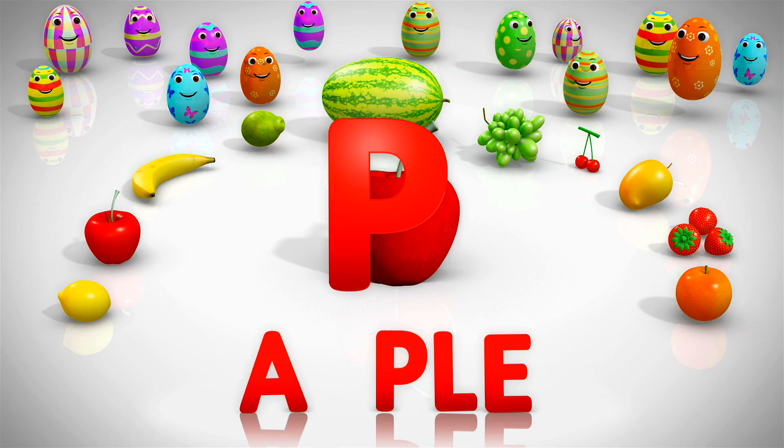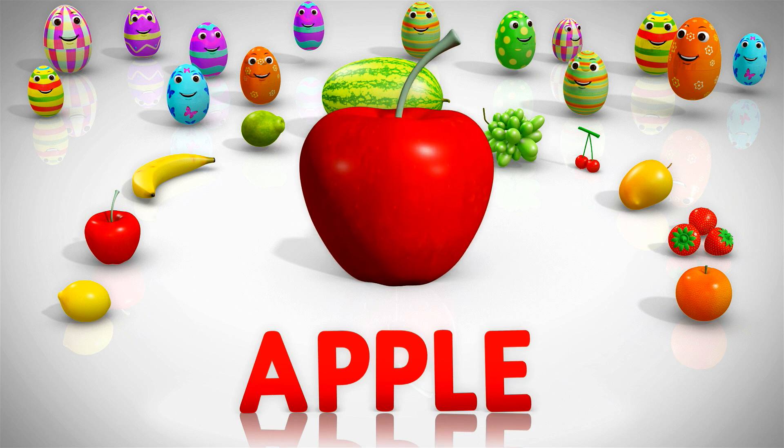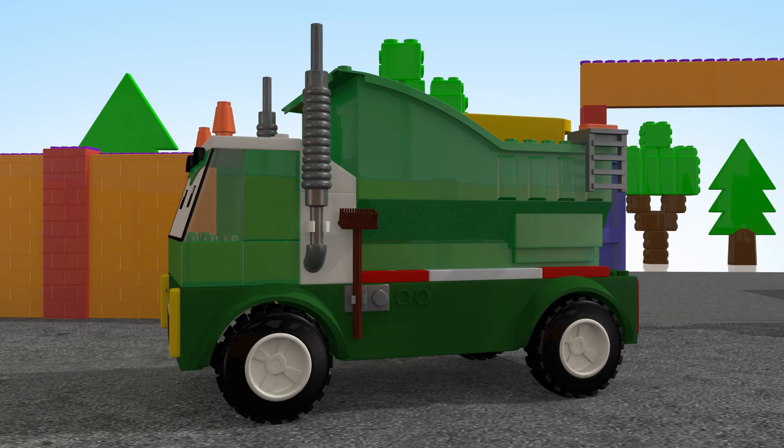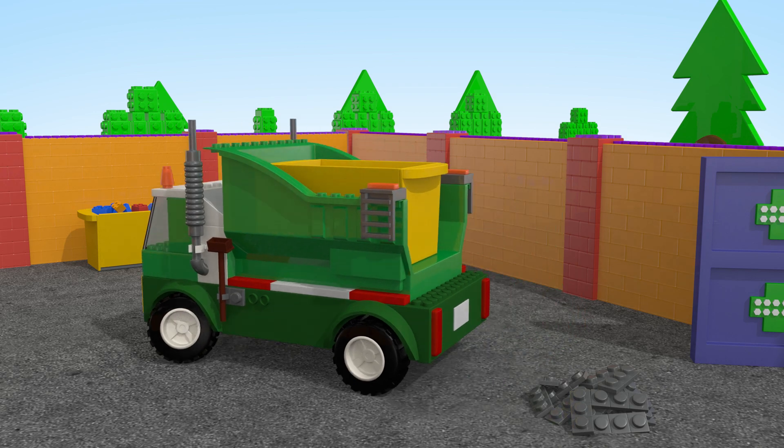A-P-P-L-E, Apple! A garbage truck is used for collecting garbage and carrying it to the dumping grounds. This is Kitties TV. Let's have fun!